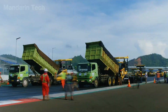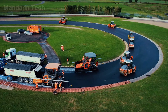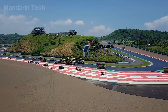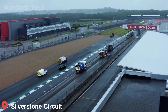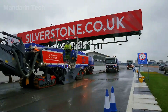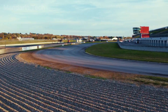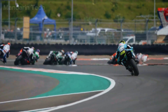So how is a high-speed racing circuit actually built? Join Mandarin Tech and uncover the engineering secrets behind the world's fastest racetracks. We visit Silverstone Circuit in the United Kingdom, a historic motorsport venue built on a former Royal Air Force airfield in the English countryside. The circuit is approximately 4.31 kilometers long and features 17 corners, combining high-speed bends with heavy braking zones, and was designed to meet MotoGP standards.